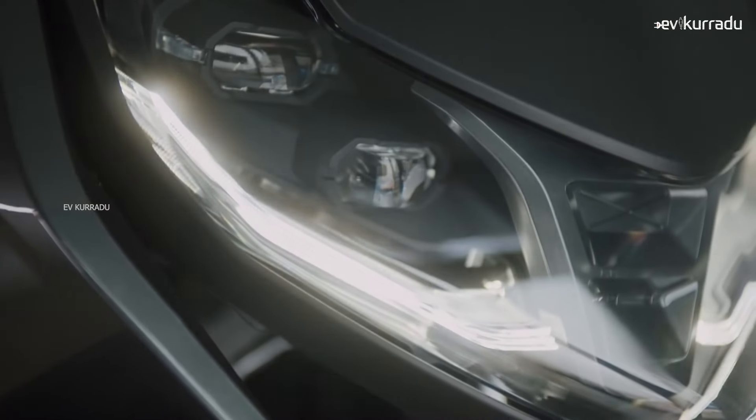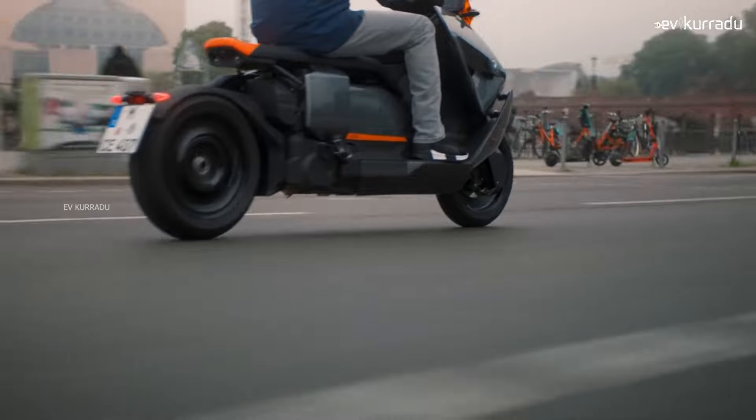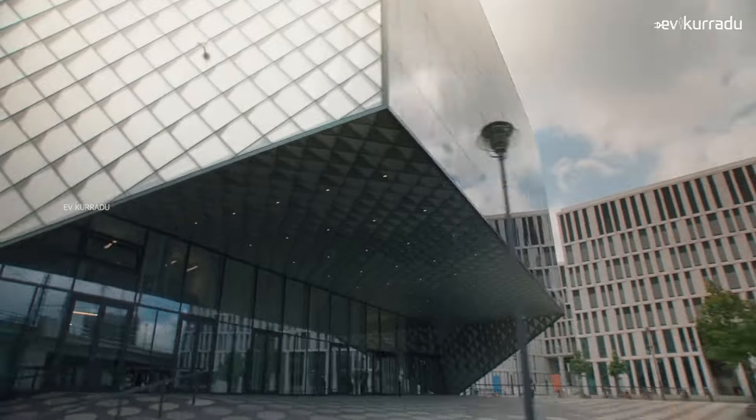The most premium electric scooter is BMW CE04. The specific specifications of BMW CE04 are available to you. Hello, I am Krishnjyathanya. I am from EVKURRAD.